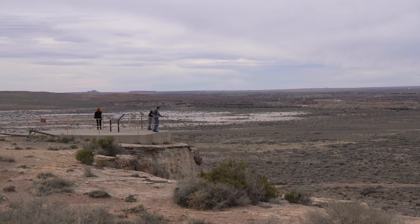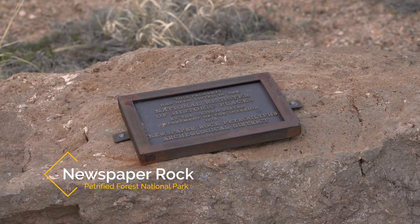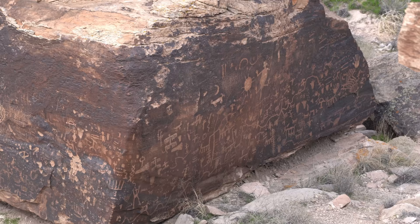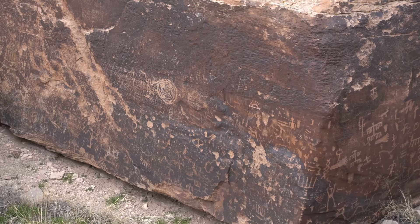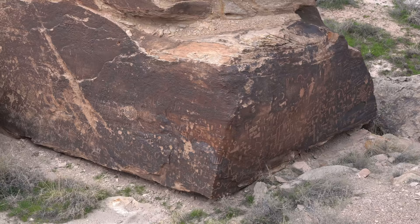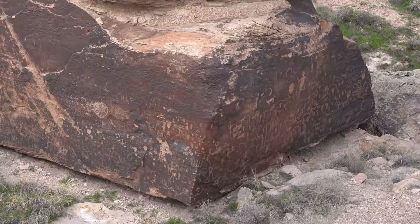A quick drive from there brings you to Newspaper Rock, which is one of the most popular areas in the entire park. This overlook looks down on a gigantic rock that has more than 650 petroglyphs, some of which are over 2,000 years old. You really need a good zoom lens or binoculars to see them well, since they're pretty far below you, but it's a really impressive sight and one of the best petroglyphs I've ever seen.